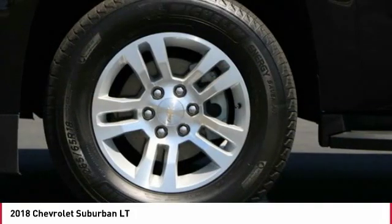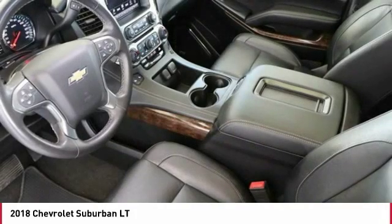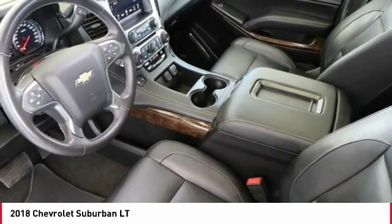Alloy wheels, power steering, remote vehicle start. Drive away with a great deal on this vehicle. Call or stop in today.